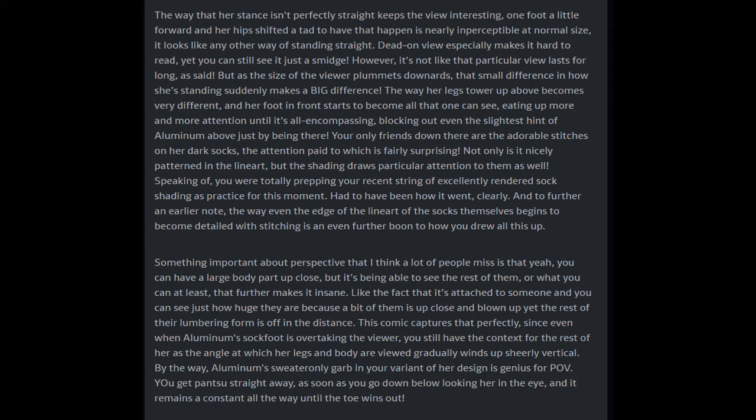At normal size it looks like any other way of standing straight — the dead-on view especially makes it hard to read — yet you can still see it just a smidge. As the size of the viewer plummets downwards, that small difference in how she's standing suddenly makes a big difference. The way her legs tower up above becomes very different, and her foot in front starts to become all that one can see, eating up more and more attention until it's all-encompassing, blocking out even the slightest hint of Aluminum above. Your only friends down there are the adorable stitches on her dark socks.